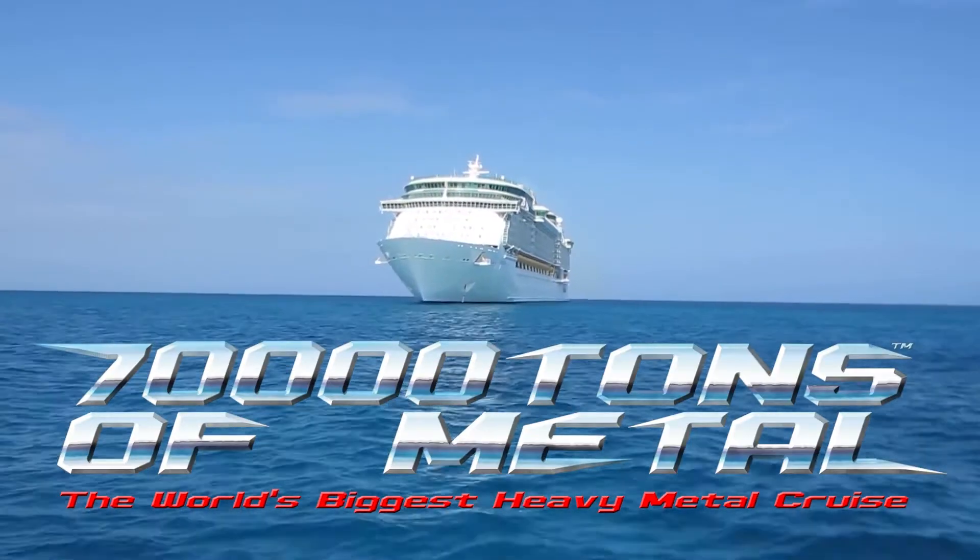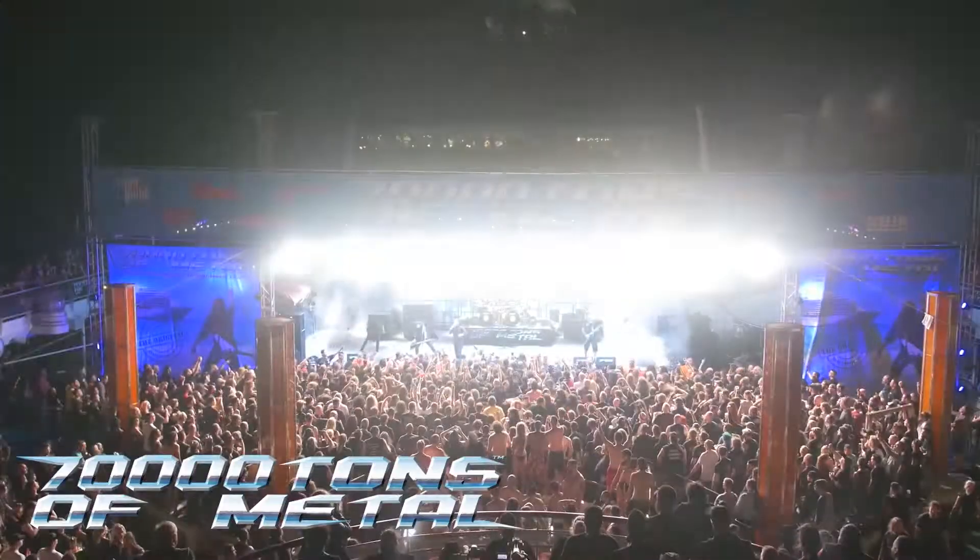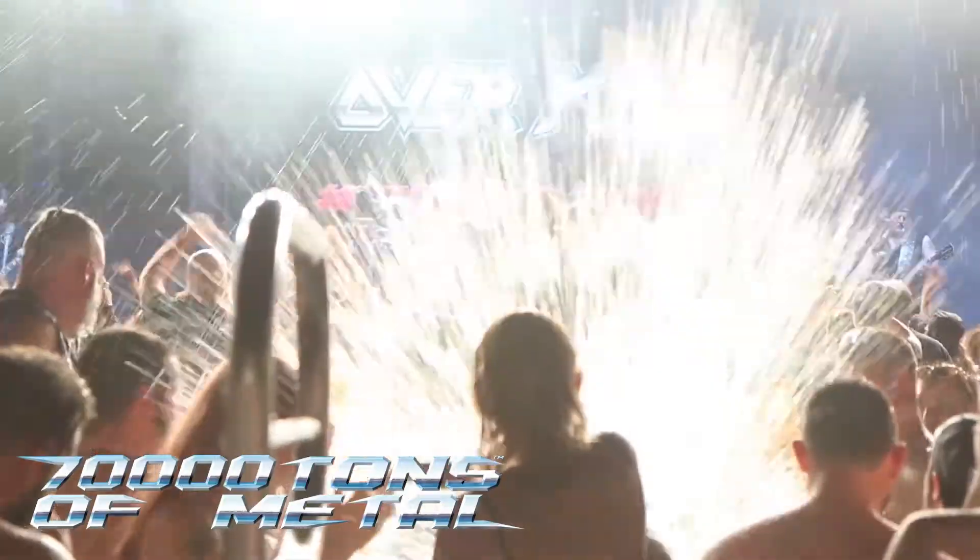Thank you a lot for your time. Hey, thank you. I look forward to the show tonight and then for the cruise. The next time we meet is on the 17th — you'll be shouting at us. That's going to be good. Cheers, guys. 70,000 Tons of Metal, the world's biggest heavy metal cruise. February — together with 60 metal bands and 3,000 of the craziest heavy metal fans from around the world, taking over one massive cruise ship.